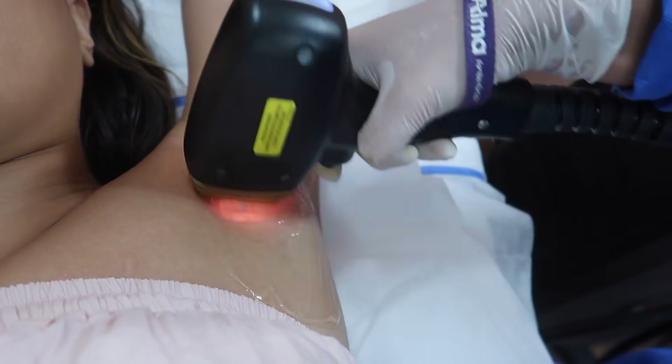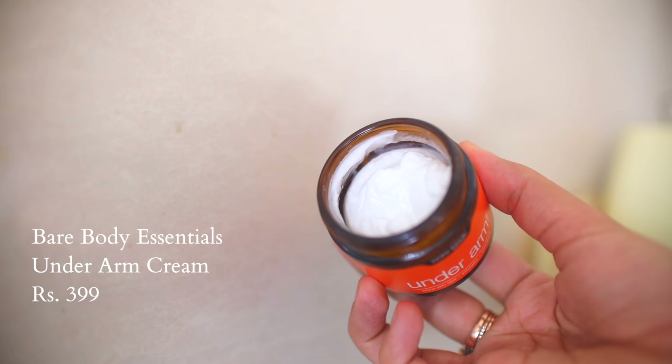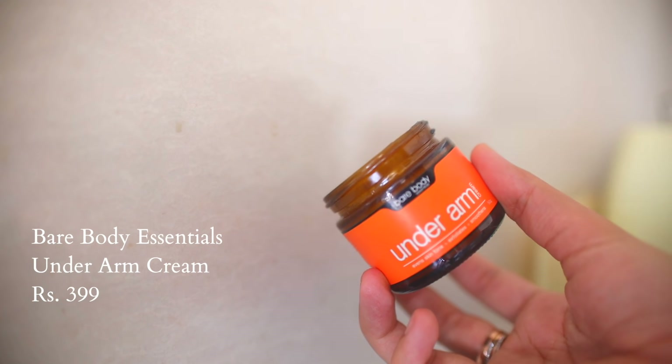I have recently tried professional laser hair removal as well. If you face pigmentation and discoloration in your underarm area, try a product like the Bare Body underarm cream, which is designed specifically to reduce pigmentation and discoloration and even out the skin tone in your underarms. Just take a little bit of the lightweight cream and massage it into your underarm every day after your shower.